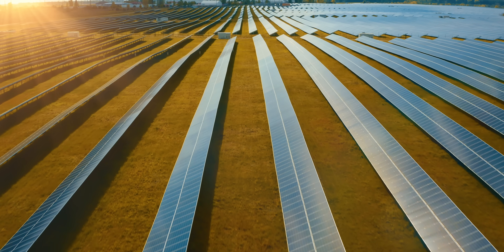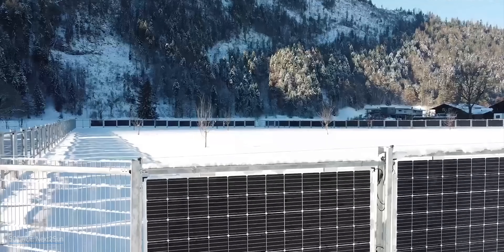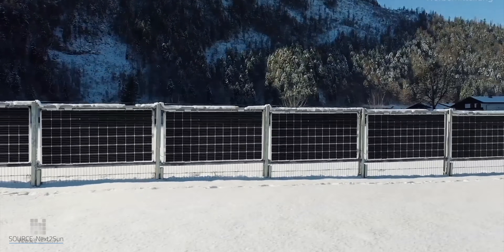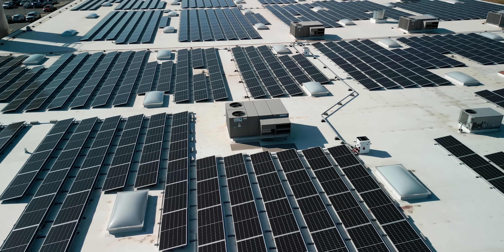So are vertical bifacial PVs the end-all be-all of solar panels? No. There are likely scenarios where horizontal is the way to go, financially or otherwise. I'd also like to see more tests and studies to back up TNO's findings before jumping to conclusions. Anecdotal reports of higher yields are exciting but don't count on their own. However, the preliminary evidence is clear: vertical bifacial PVs are already outperforming their horizontal counterparts, and the technology is only going to improve. This likely has big ramifications for solar farms and rooftop solar on commercial buildings, and is a good example of why experimentation and collaborative work can lead to significant optimization even in things we thought we understood pretty well.